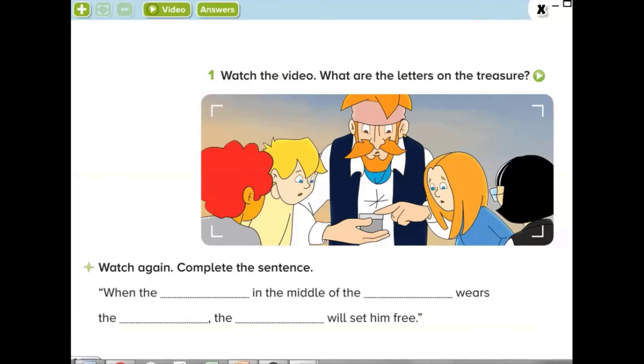Let's complete this sentence together: When the man in the middle of the tree wears the ring, the compass will set him free.